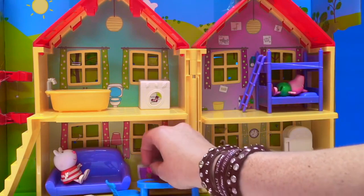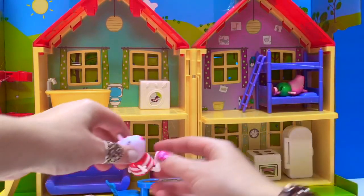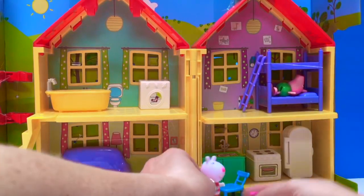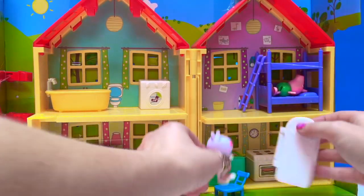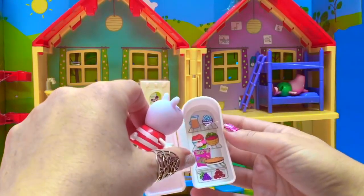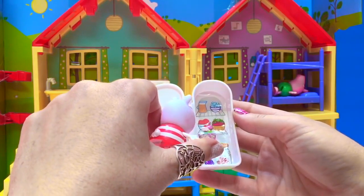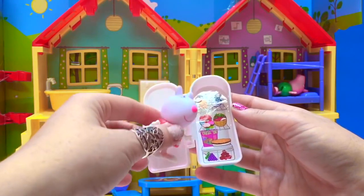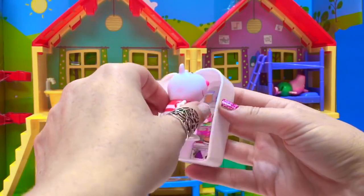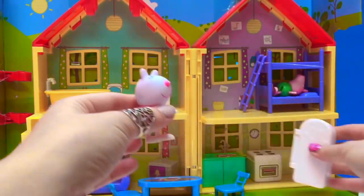But Susie Sheep would like a snack while she's watching TV. Hmm, what shall I have to eat? Let's see what's in the fridge. I see cupcakes. I wonder if they would mind if I had one of their cupcakes. I'll take the pink one. And Susie Sheep ate the cupcake.